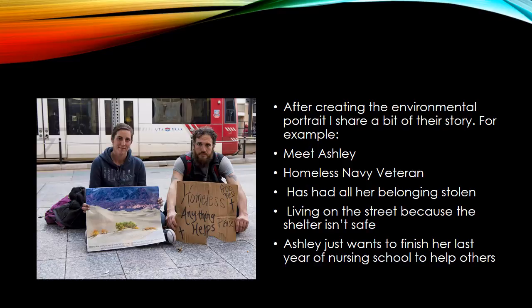The captions are really pretty simple. It just reads: Meet Ashley. She's a homeless Navy veteran. She had all her belongings stolen. She's living on the street because the shelter isn't safe to be in. And Ashley just wants to finish her last year of nursing school so that she can help others. Here's a girl that's lost everything — it was taken from her by other people — and she still just wants to serve other people.